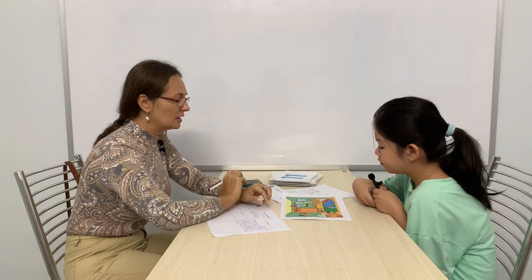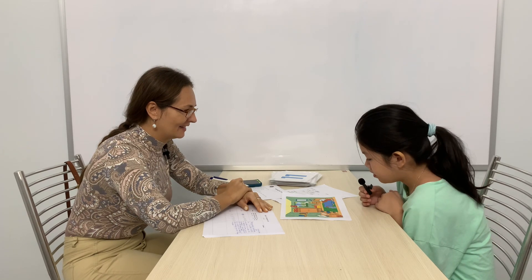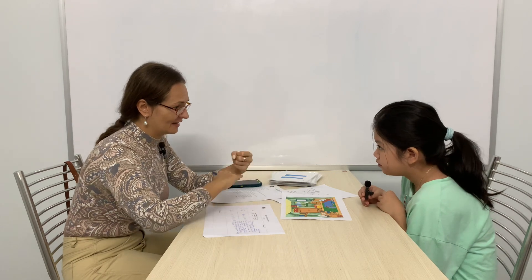I see a teddy bear on the bed. Very good. What else do you see? I see a book on the table. On the table. Can you tell me how many teddy bears are there? There is one teddy bear. How many balls are there? There is one ball. And where is it? It's under the bed.